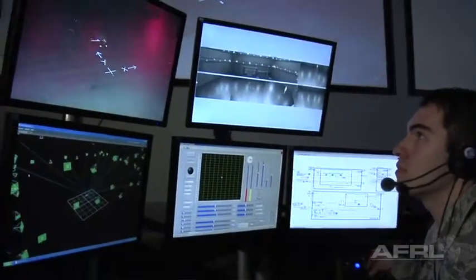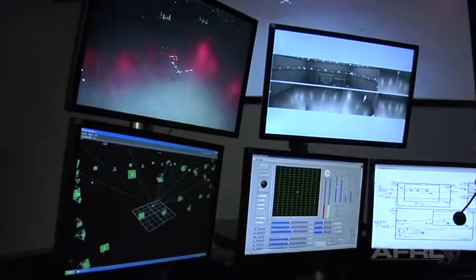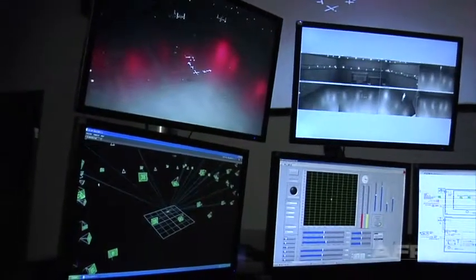Knowing the position and orientation of the vehicle this accurately allows us to do all types of testing — from systems ID testing, performance testing — really just decouple all the different technologies that have to go into the development of a micro aerial vehicle.